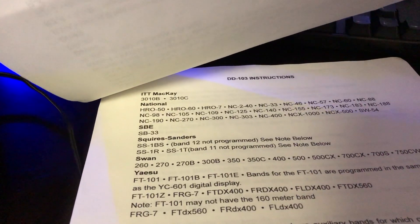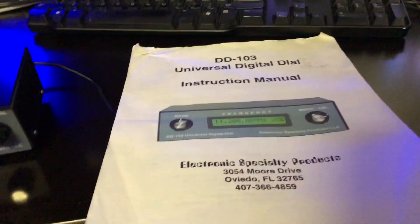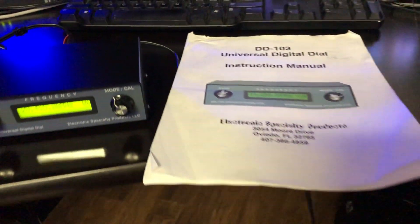Actually, I have all these radios — HRO 50, 60, I have the 75A also. All those I will be posting for sale.